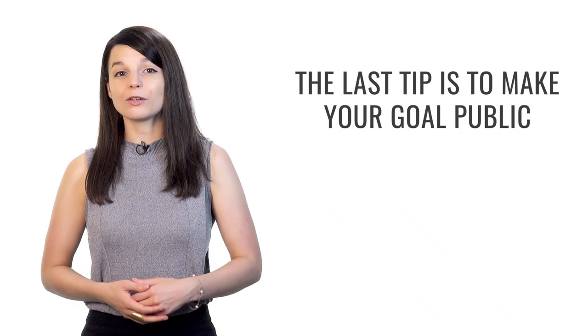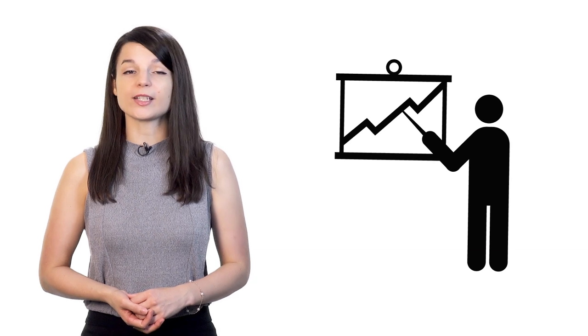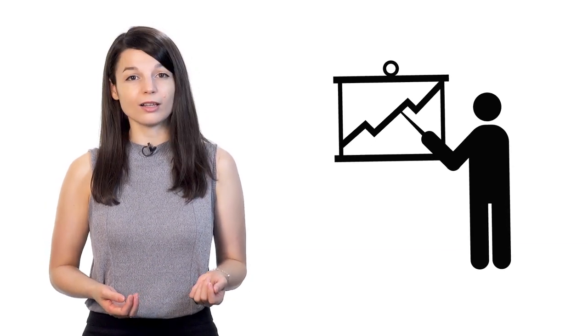The last tip is to make your goal public — share your goal and tell people about it. For example, if you want to give a business presentation in your target language this year, tell your colleagues or boss about it. This kind of pressure can help push people forward who have trouble motivating themselves alone. By telling others about your goal, you'll feel more accountable. There's an underlying sense of guilt if you don't accomplish the task, which can push you toward your goal especially when you feel the least motivated.